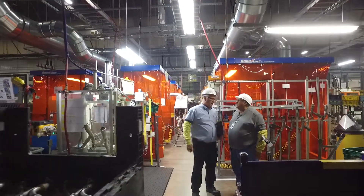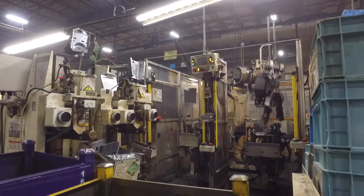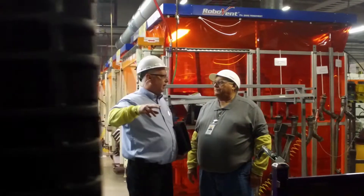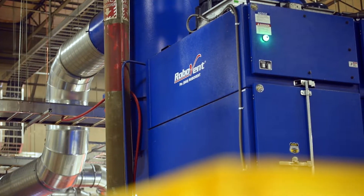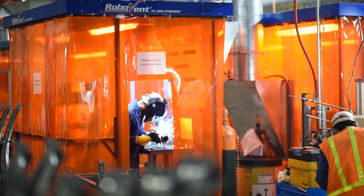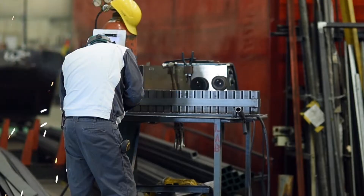We started investigating what was going to be the best method of removing the fumes from this line. We did a lot of research on different vendors, and one of the leading names that always came up was RoboVent. RoboVent was by far the leader on extracting and controlling fumes — the best ventilation system for the safety of the operators, and actually cost-effective.